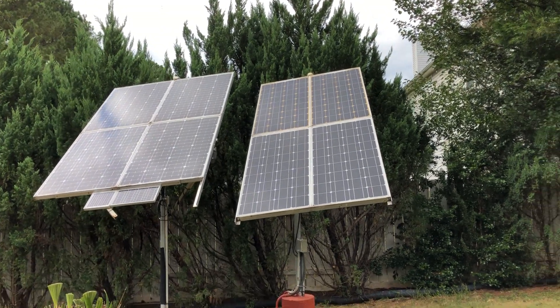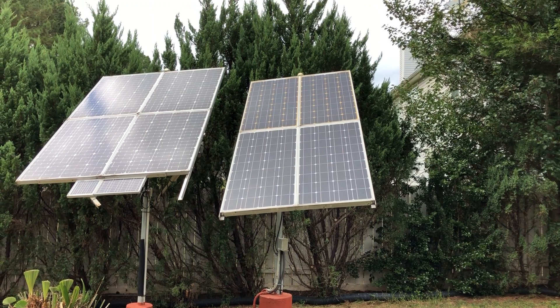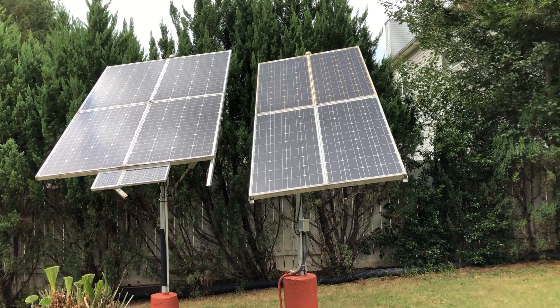Hey YouTubers, Solar DIY, it's Garfield. Logging on — it's been a minute. Today's about solar.